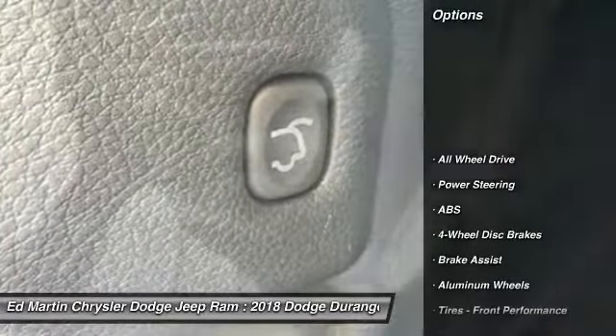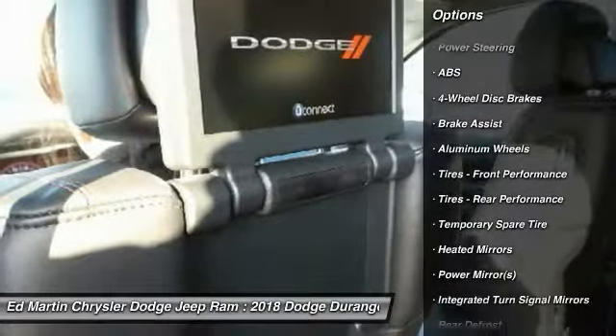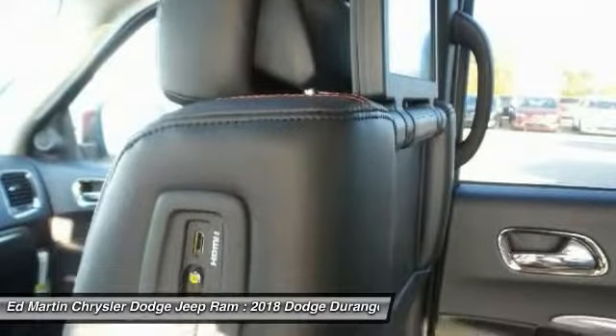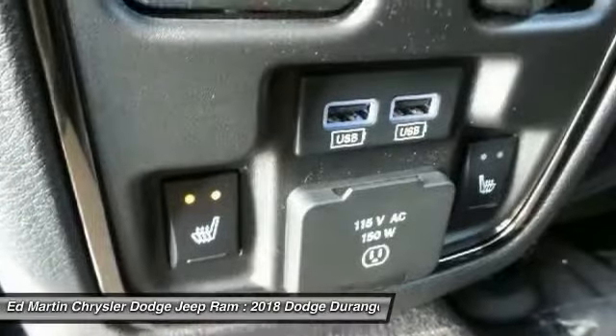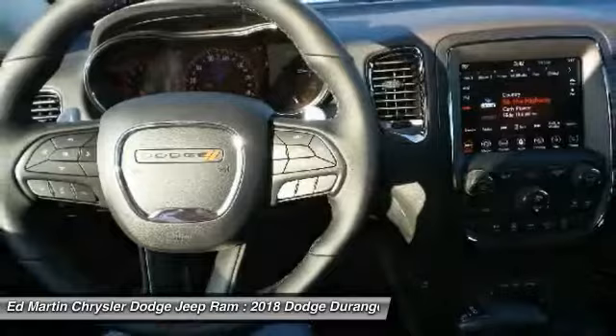Here are some of this vehicle's great options: keyless entry, power passenger seat, power liftgate, anti-lock braking system, steering wheel audio controls, all-wheel drive, Bluetooth, leather-wrapped steering wheel, power steering, adjustable steering wheel.